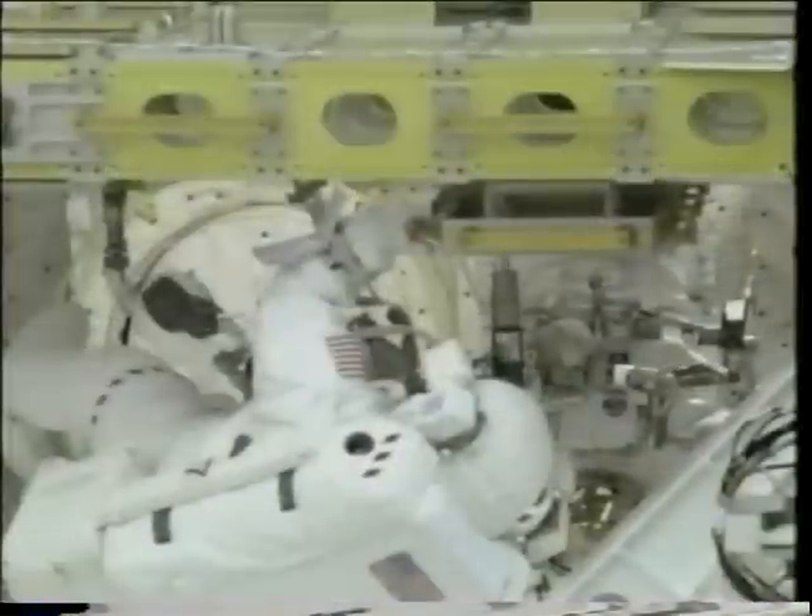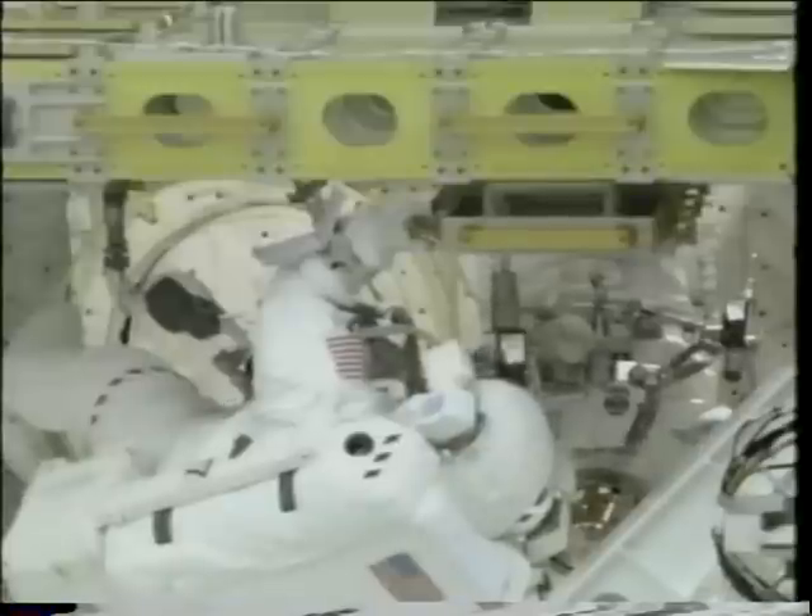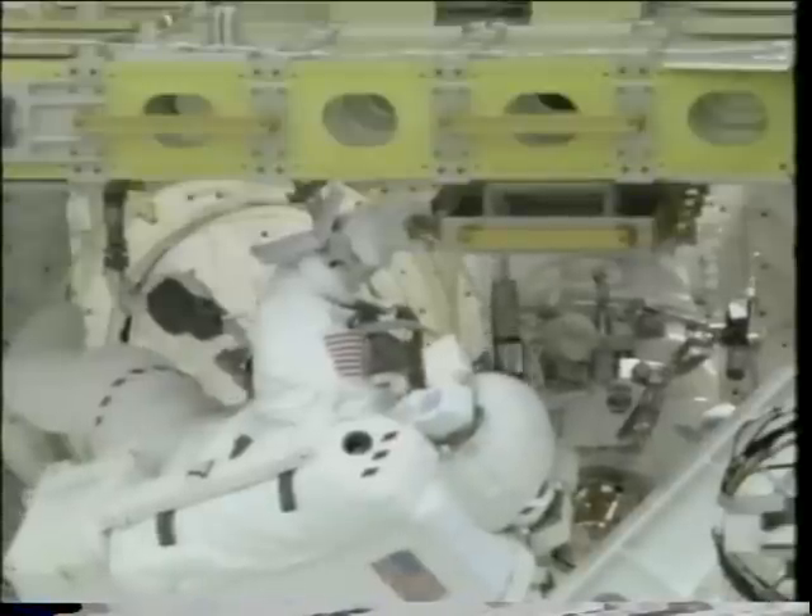Andy's hooking up a tether. We always tether ourselves and our equipment to make sure we have control over it. That's Andy and I working outside together — close to the end of the EVA when we were gathering our tools. This was the power tool that I helped design with a bunch of people at Goddard, and I finally got to use it, although it was only on two bolts. I wanted to take more of the station apart with it, but they wouldn't let me.